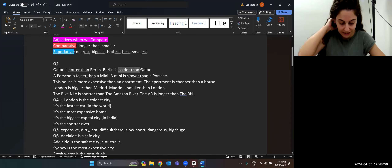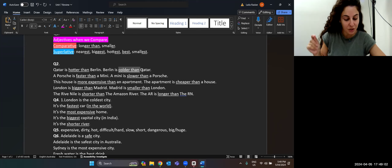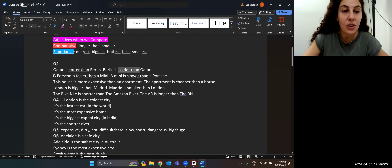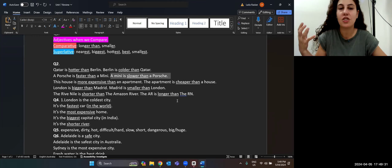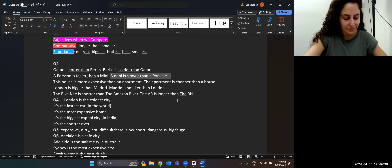A Porsche can travel at 300 kilometres per hour; a Mini can travel at 225 kilometres per hour. So a Porsche is faster than a Mini. I'm using the comparative because I'm comparing two nouns — Porsche and Mini. Or you could say it the other way: a Mini is slower than a Porsche. I'm not just saying a Porsche is a fast car; I want to compare it.